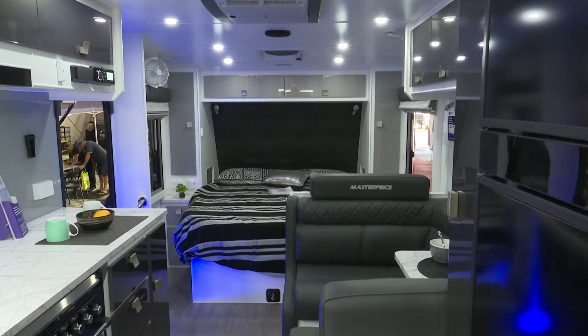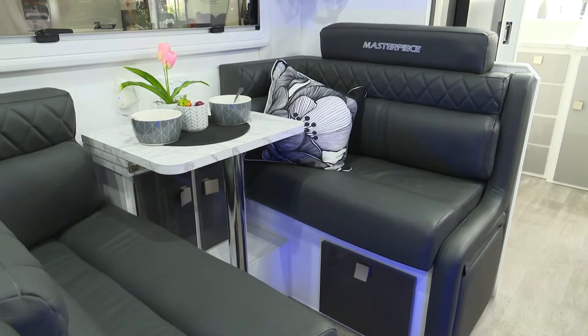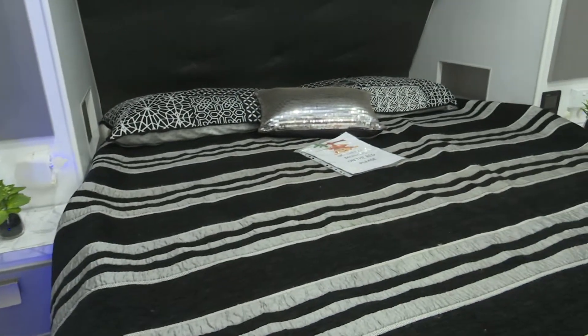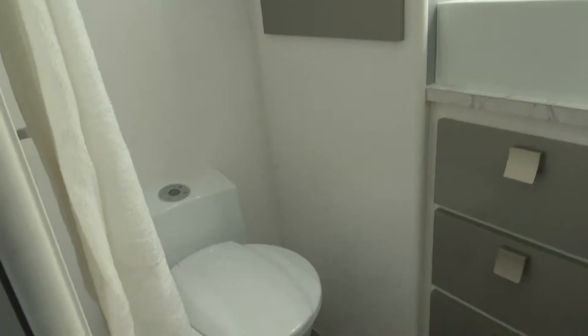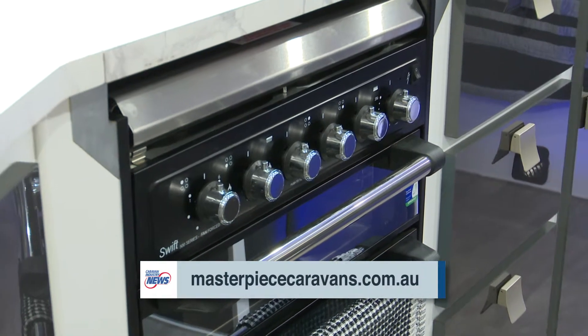So what about comforts inside mate, because it's pretty plush in there? Yeah mate, you've got leather upholstery, you've got six-foot-four island beds — most people are after these days. You've got a full ensuite, separate shower, toilet, anything you need. The days of having to get out there and rough it in the bush are well and truly gone.